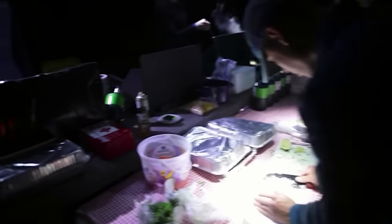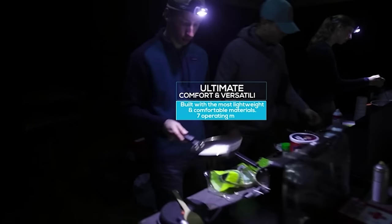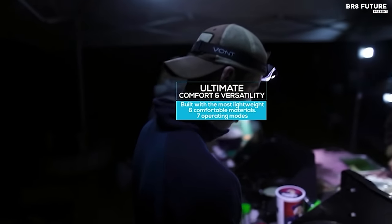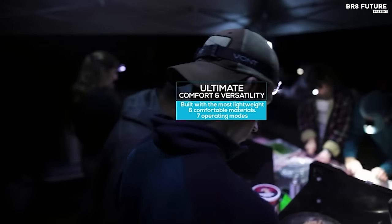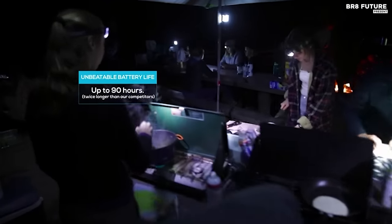Featuring an easy 7 light mode toggle, you can efficiently use only the light you need with a quick single button press to toggle through low, medium, high, strobe, main light, low SOS, and strobe side lights. Thanks to the ergonomically designed light throw at a 45-degree angle, you'll never strain or crane your neck again, making it the comfiest camping headlamp ever.